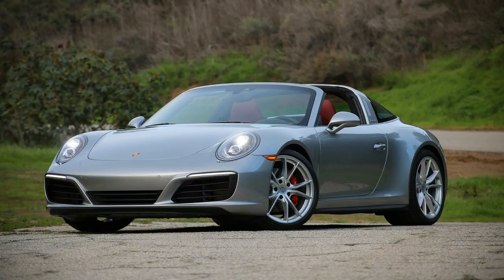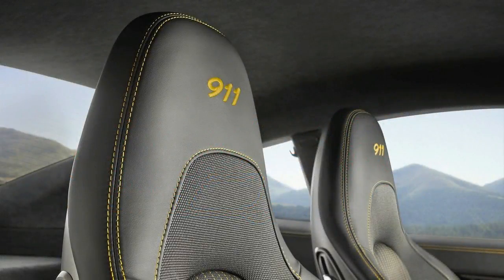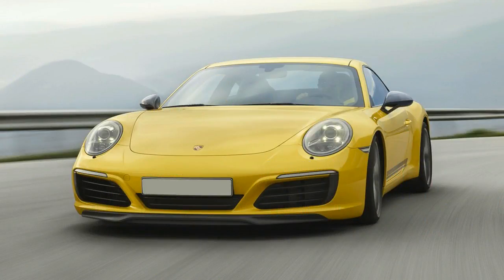The 911 Carrera T stands for Touring, and is also equipped with several performance-enhancing features not available on the standard 911 Carrera. This includes the Paz Sport suspension with a 0.39 inch (10mm) lower ride height, a shortened gear lever with an embossed shift pattern in red, and seat centers made of Sportex material.